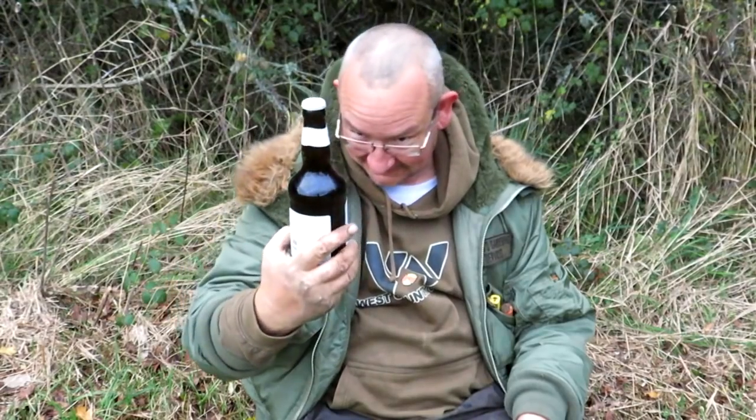Right, what have I got here? I've got Brakespear — Brakespear beer, Oxford Gold, 4.6, so a bit of strength.